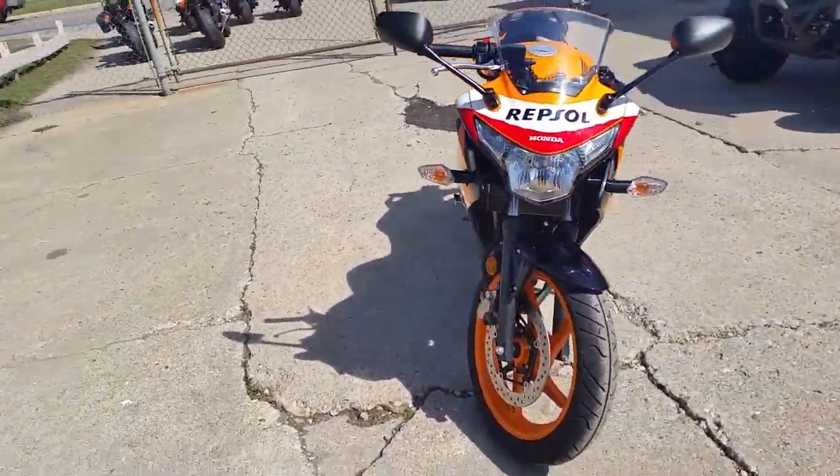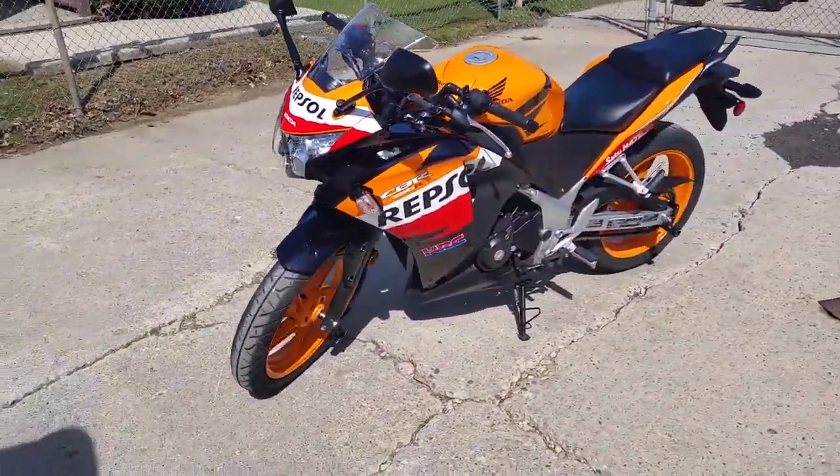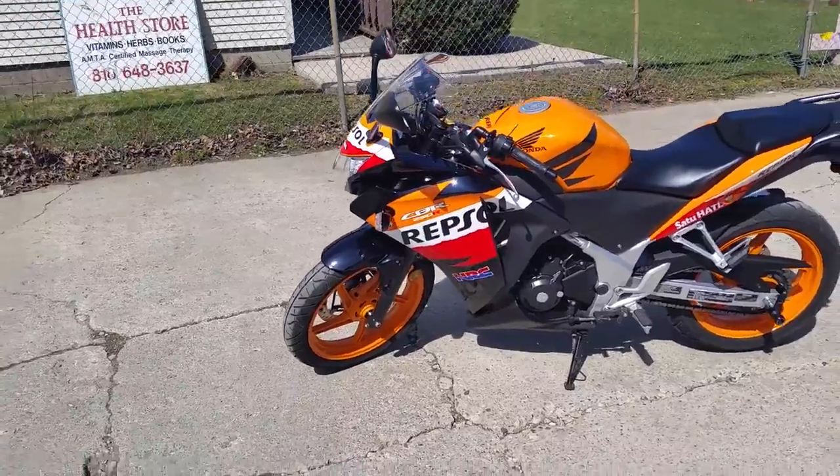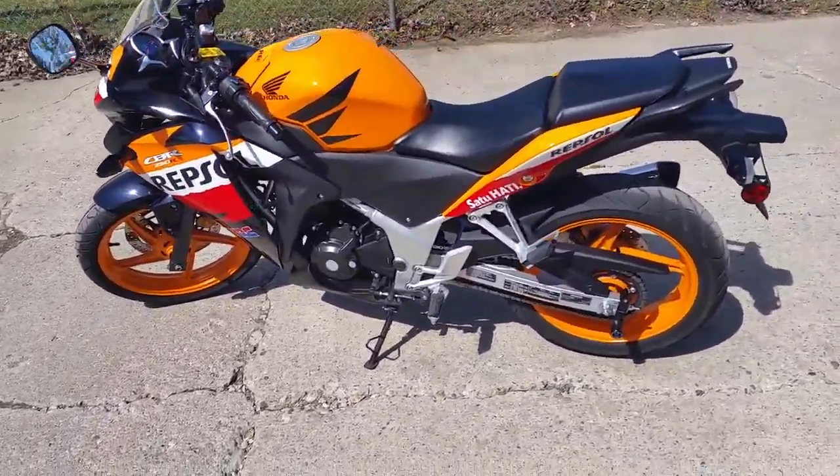As you can see from the video, it's a perfect 10 out of 10. This low mileage Repsol Edition comes with a Two Brothers exhaust. It's under Honda factory warranty until June 26th of 2017.